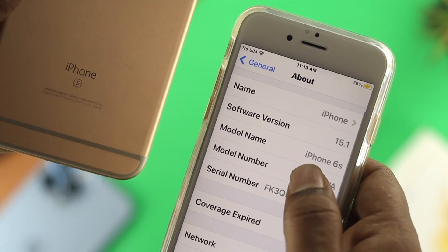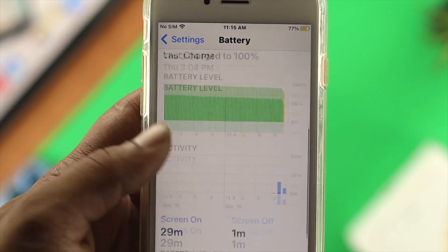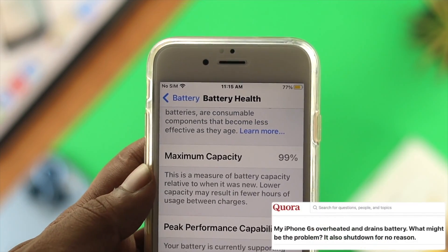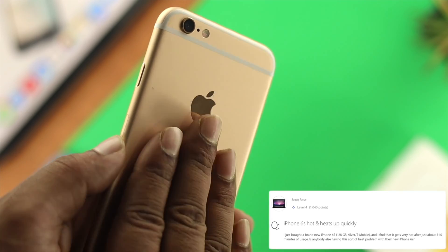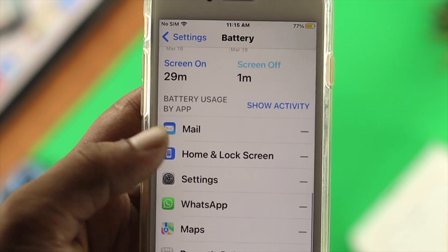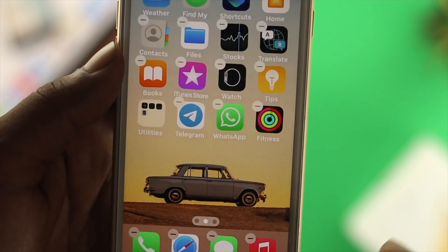Do you have an iPhone 6s or 6s Plus and received a new software update? After updating, a number of people are having problems with their battery — quick battery draining, overheating issues, batteries not lasting long, and other minor and major issues. If you have any battery problem, follow these 5 effective solutions to solve your problem. Let's get started.